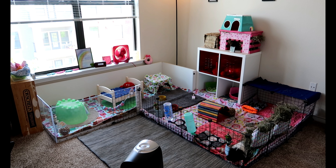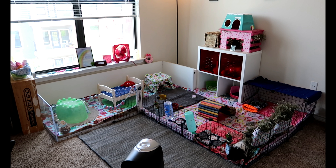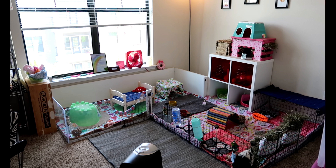So you can see the cage right here in this corner and the pigs are just hanging out. It's kind of the middle of the day. So I will do a quick pan of the whole room and then go into detail of each section.